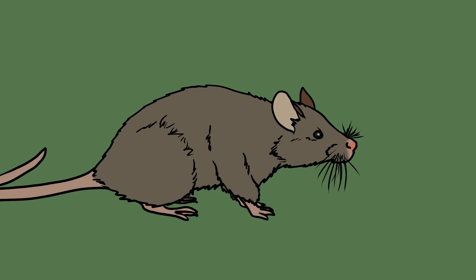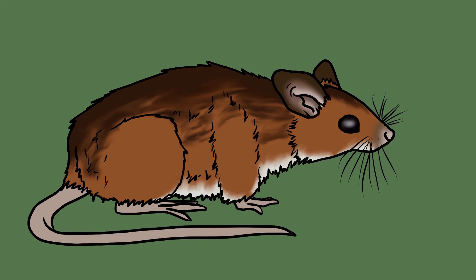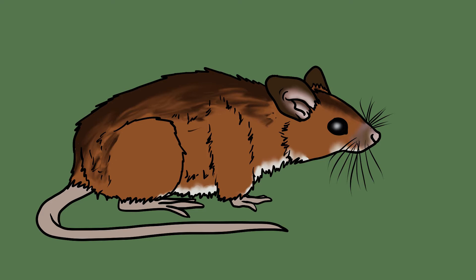Another similar species is the yellow-necked mouse. Although slightly larger than the woodmouse, this is a very difficult species to tell apart unless you can get up close to them. Yellow-necked mice have an unbroken band of yellow fur that wraps around their neck and joins together with their forelegs. By comparison, the woodmouse occasionally has a smallish yellow patch of fur between its front legs, but it's not joined to the rest of the darker fur.